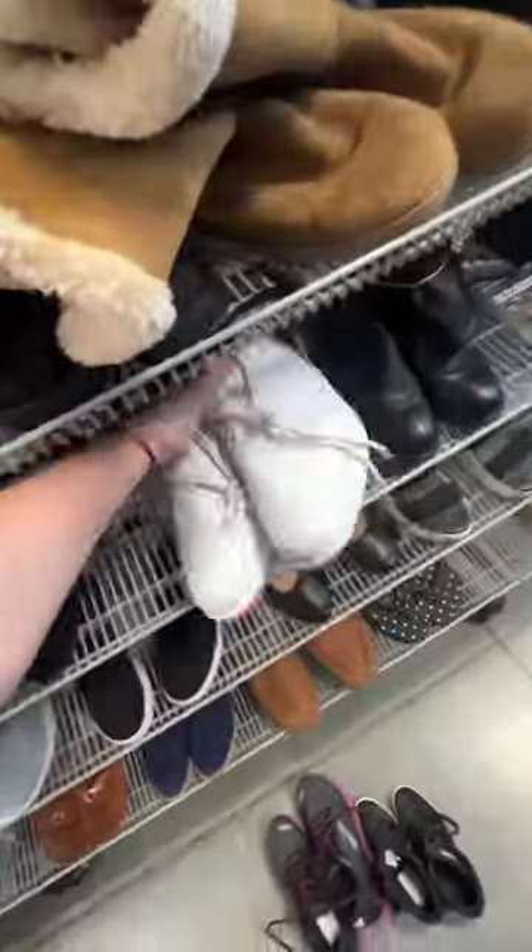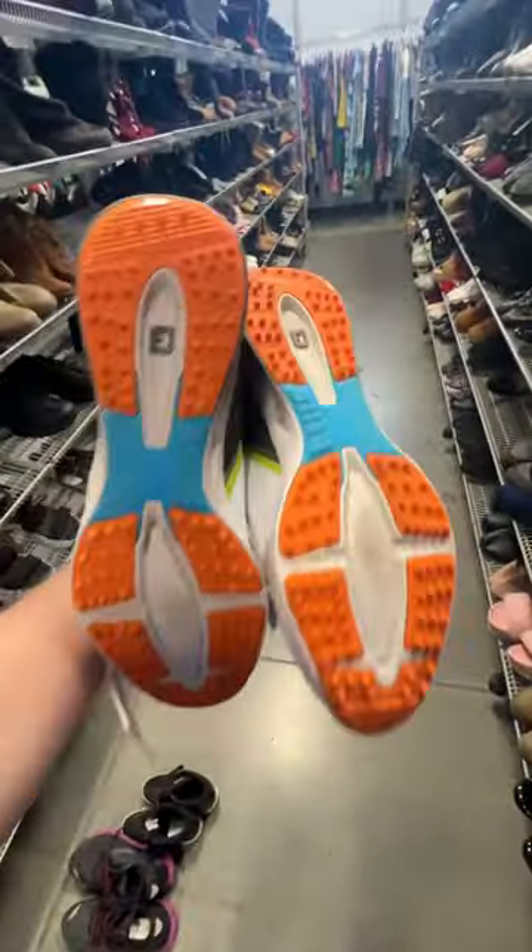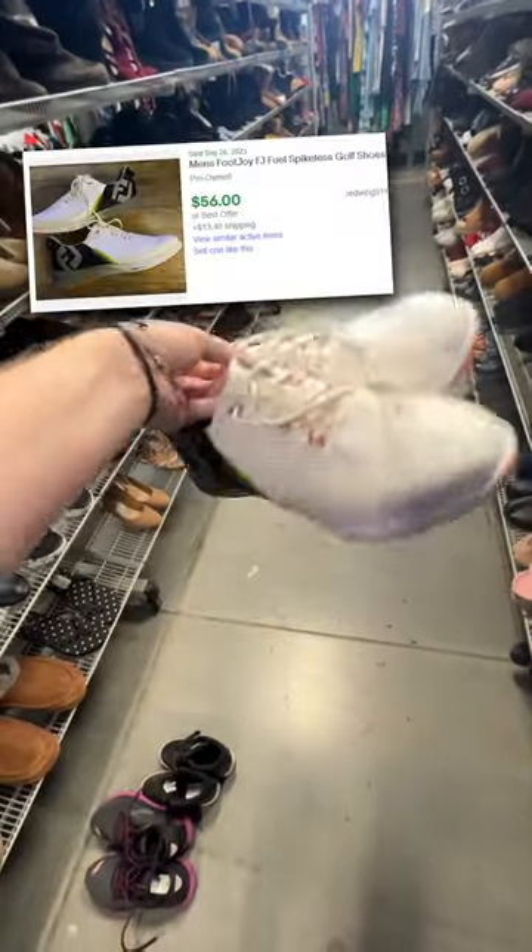Moving on into the men's section, I found a pair of FootJoy golf shoes. These FootJoy Flexes — the spikeless model does really well. Should get around $60 plus shipping for these as well.